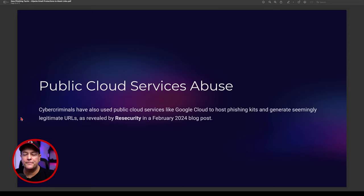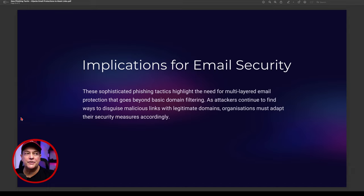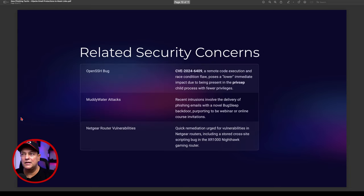The implications for email security are clear: these sophisticated phishing attacks and tactics highlight the need for multi-layered email protection that goes beyond basic domain filtering. As attackers continue to find ways to disguise malicious links with legitimate domains — even domains with certificates — organizations really need to adapt their security measures accordingly, otherwise we're going to have constant problems.